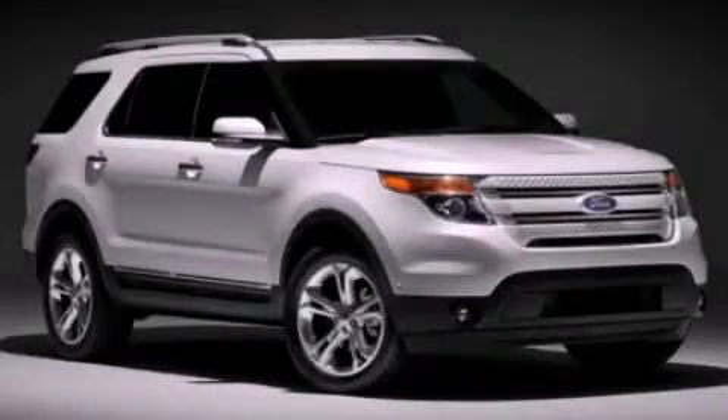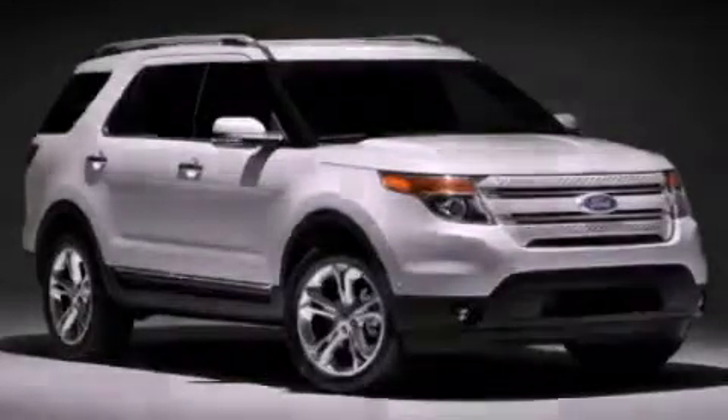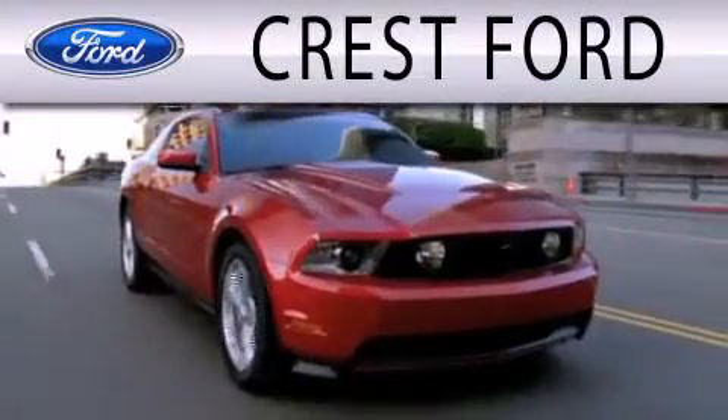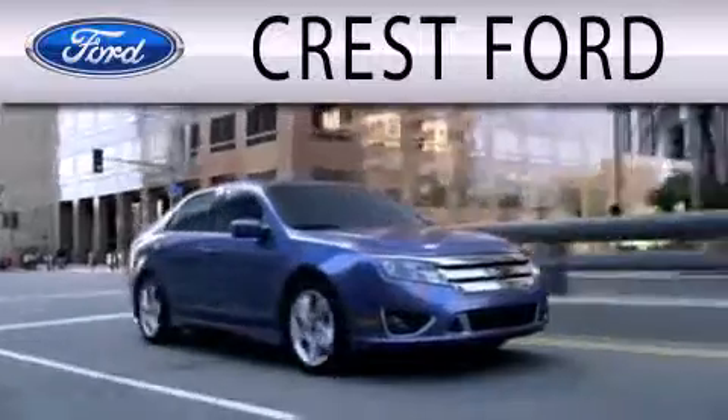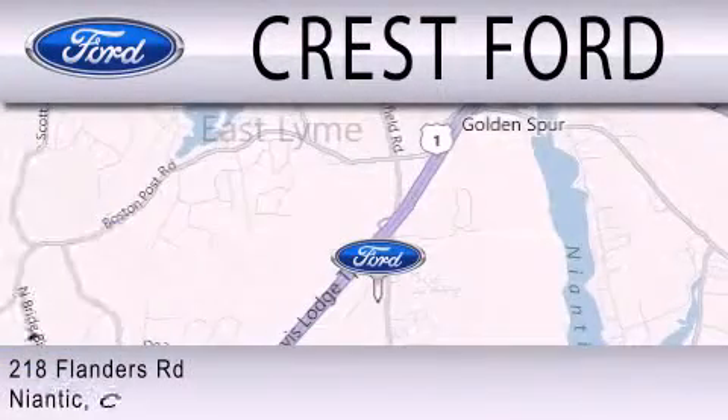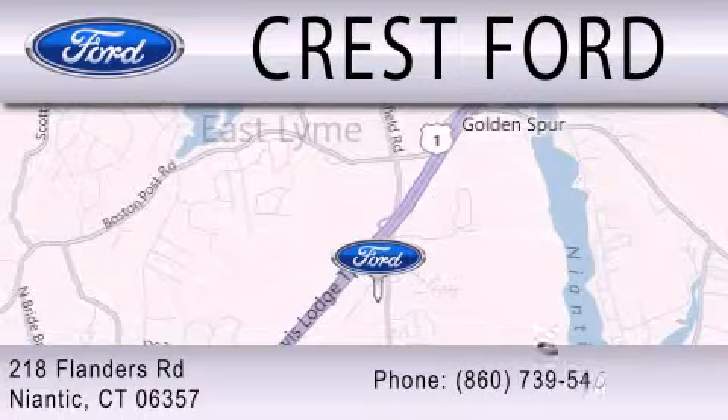Call or visit us right now and arrange your test drive today. Crest Ford is dedicated to doing everything possible to ensure that the experience you have selecting your next vehicle is as pleasant as possible. We're located at 218 Flanders Road in Niantic.